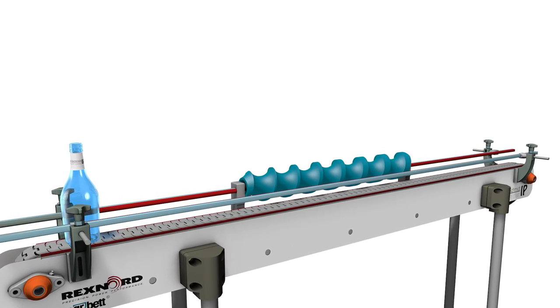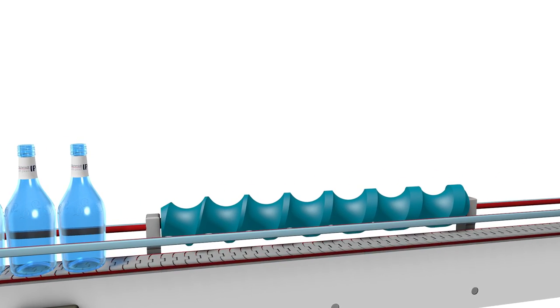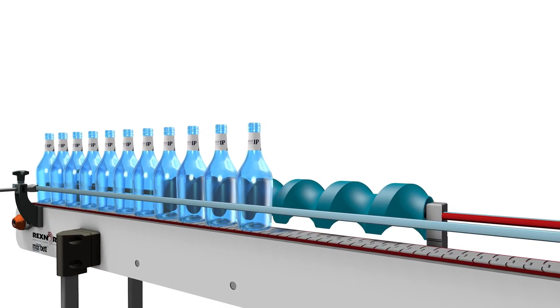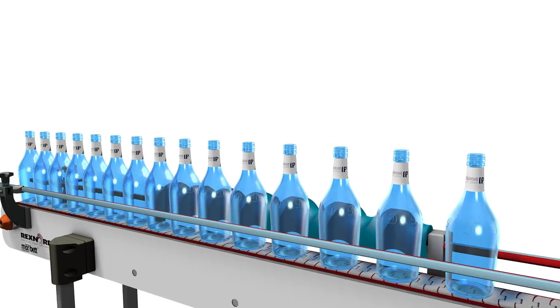In this case, the bottles are fed forward together on the conveyor belt. The screw conveyor's job is to separate the bottles to a set distance, ready for the next stage of handling. This form of separation is very gentle on the items.